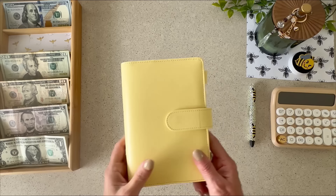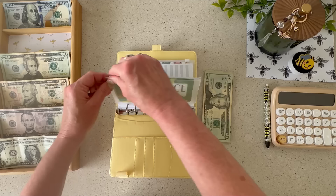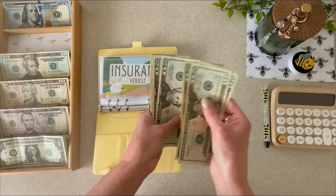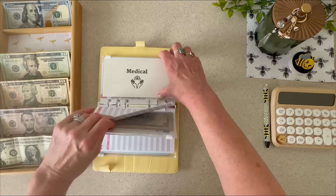Car insurance never gets skipped — $46 every week so that when the six months is up, I have the full amount to pay. I love that feeling: when it's due, just pay it and be done. Insurance is now up to $184.